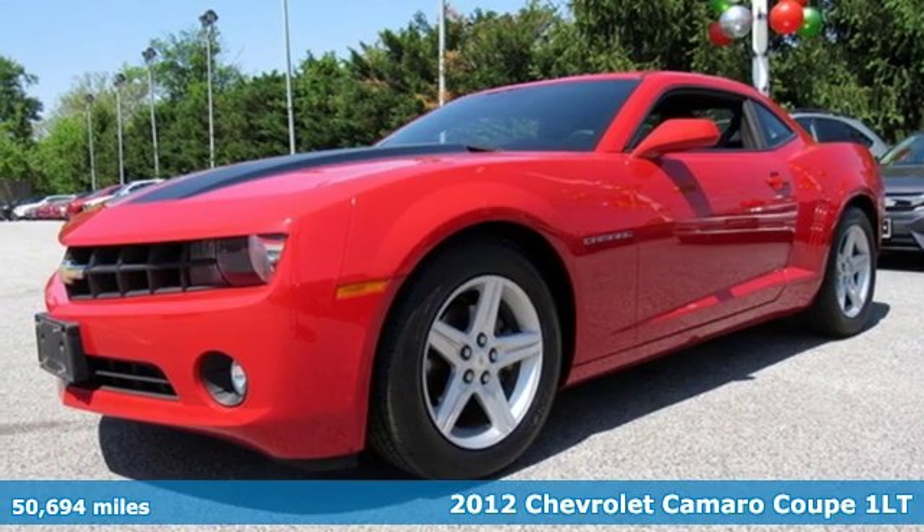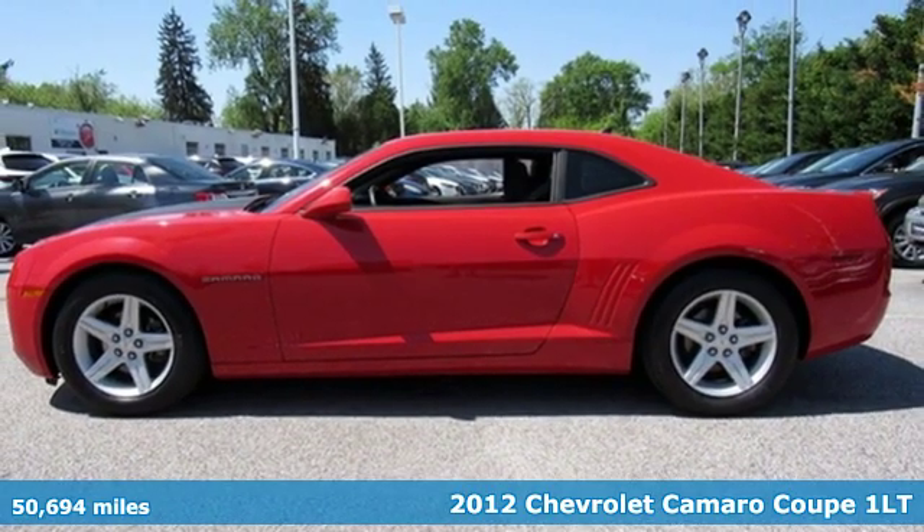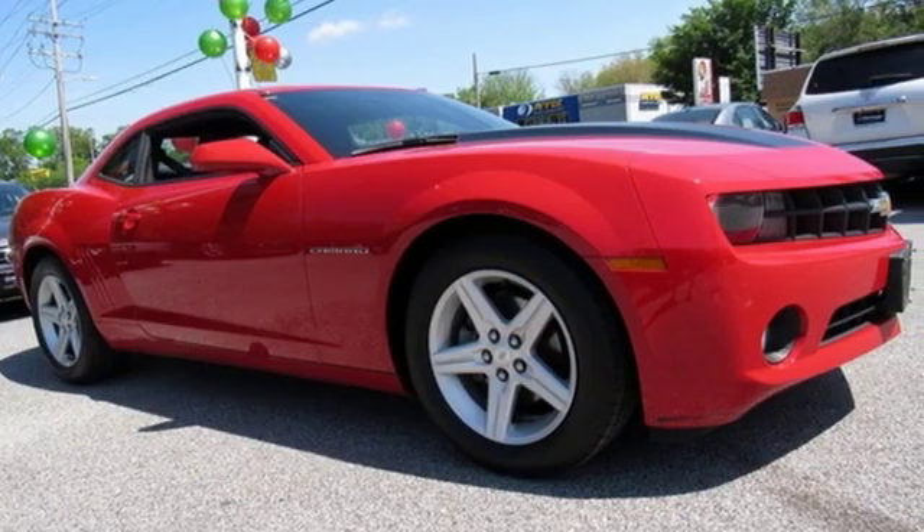It's a 2012 Chevrolet Camaro. There's more than a century of ingenuity and significance in every Chevy. A great vehicle is comprised of great features like these.